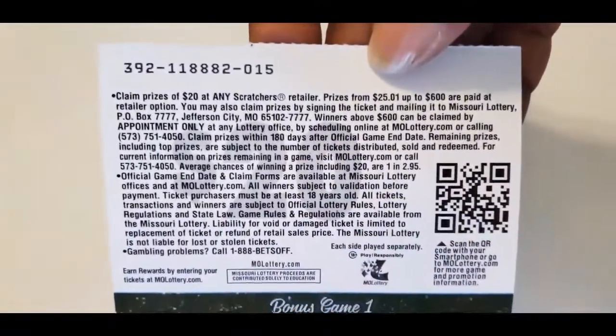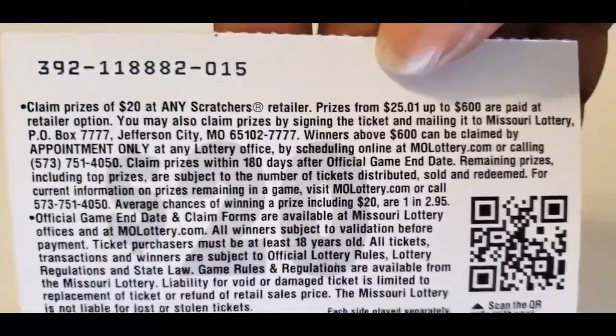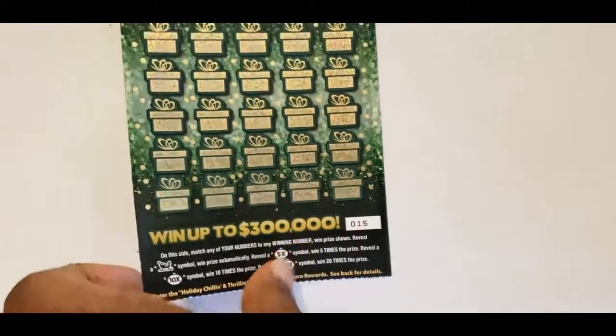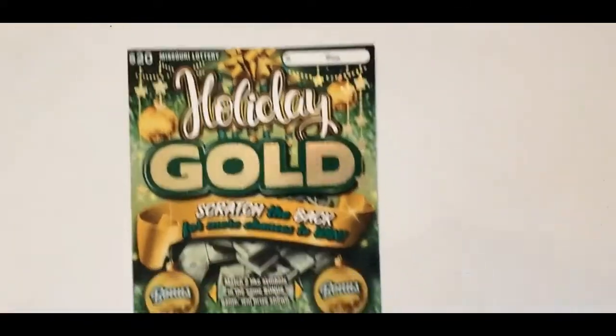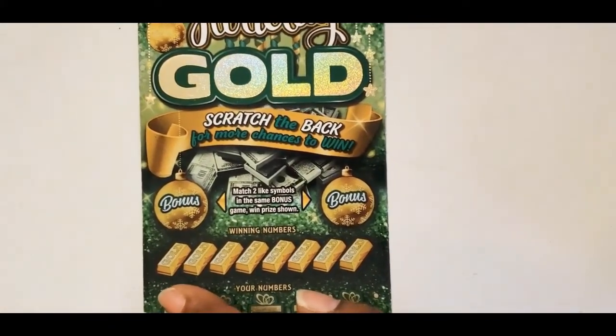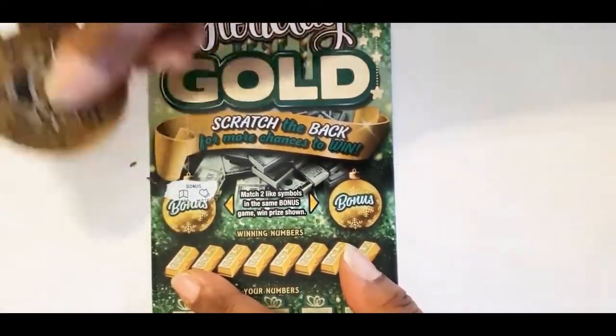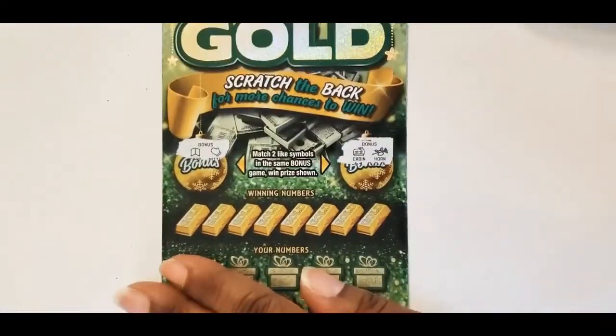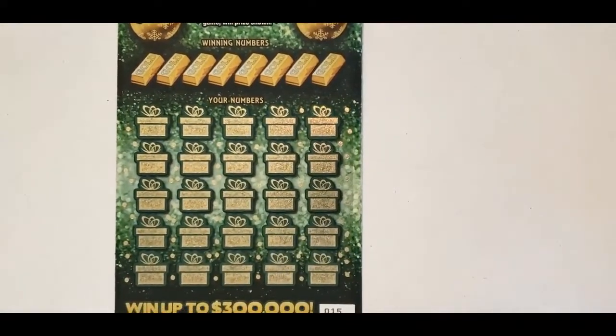The odds on this ticket are 1 in 2.95. The instructions say: match any of your numbers to any winning numbers, win the prize shown. Reveal a sled symbol, win the prize automatically. You also have five times, ten times, and twenty times multipliers, and bonuses at the top — match two like symbols to win that prize.